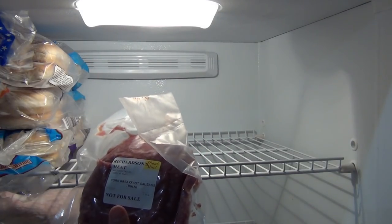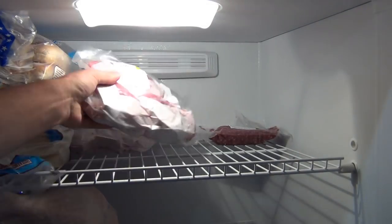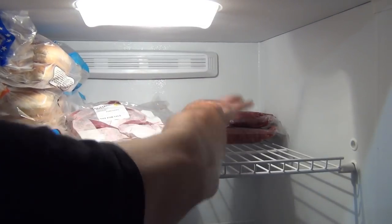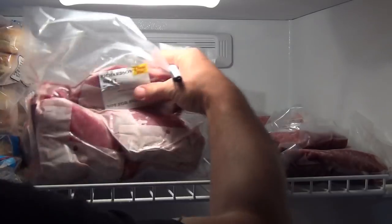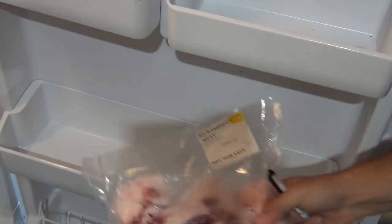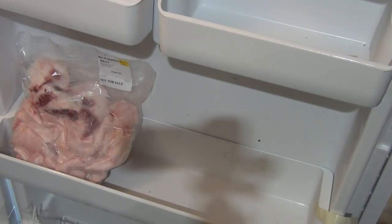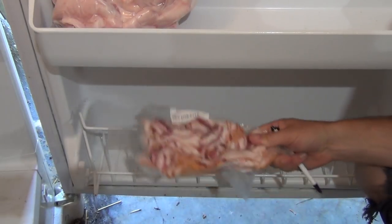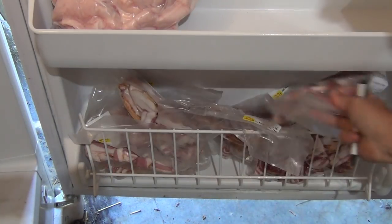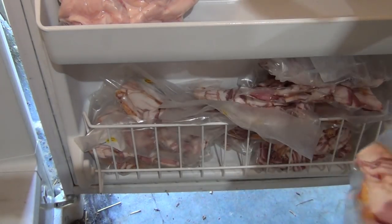A lot of this is breakfast sausage, pork chops — five per package — and all this ground is just ground sausage. We got all the pork fat also, so you can use that for cooking and other things. And here's what I've been waiting for: bacon. So that's 12 packages of bacon right there, about a pound each.